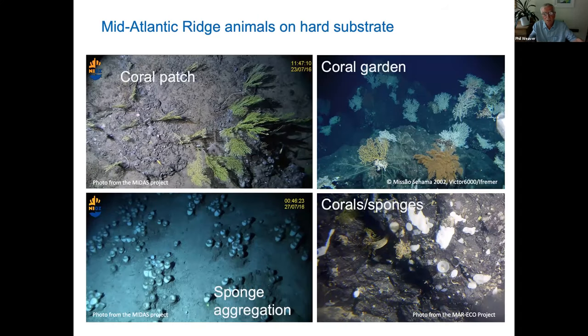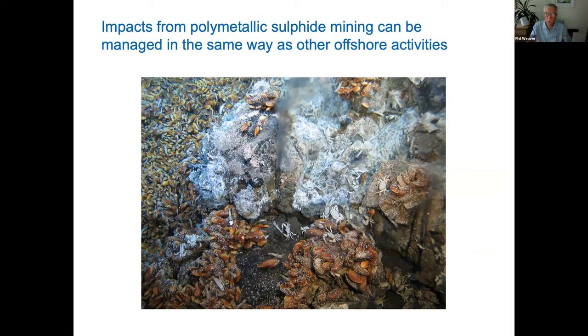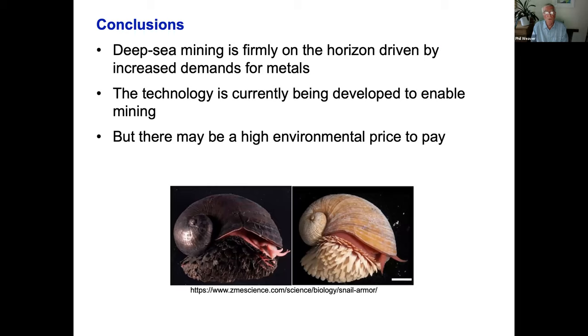When a crust gets a little older it does tend to develop coral gardens and sponge patches, and some of these corals can live for hundreds or thousands of years. But because sulfide sites are small and manageable — like any offshore mining — you have to work out what's there, avoid what's important to avoid, and mine the rest. If those rules and regulations are put in place, the problems shouldn't be as great as with nodules and crusts. To conclude: deep sea mining is firmly on the horizon, driven by increasing demand for metals. We're already a long way down the road and technology is being developed. One company has told the International Seabed Authority it's going to go mining within two years. The environmental price to pay is still lurking there, and I hope you now understand the issues.